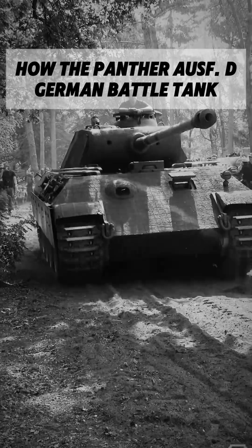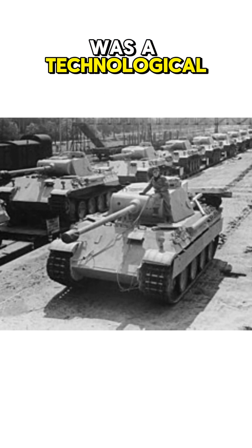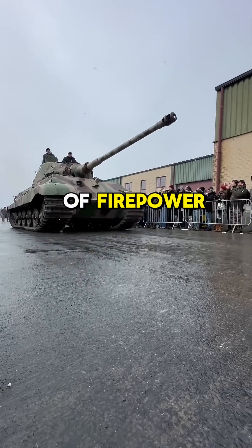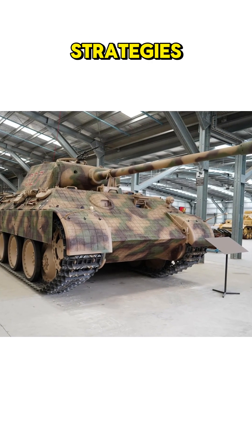The Panther was a technological leap for German armor, reshaping tank warfare with its combination of firepower, armor, and mobility. It influenced future tank designs and altered battlefield strategies.